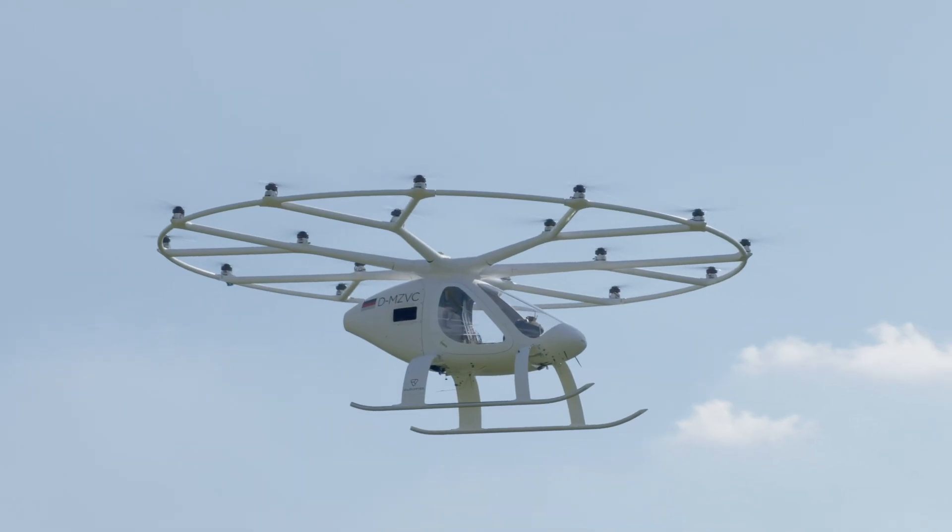So JFK to downtown Manhattan is going to be $150. Really? But you do it in 12 minutes rather than an hour and a half. Holy cow!